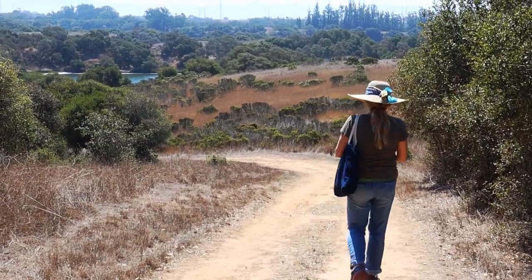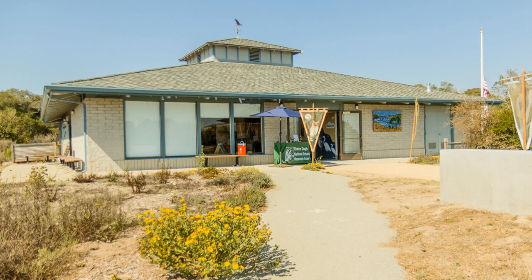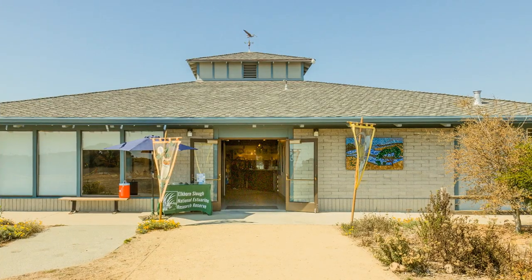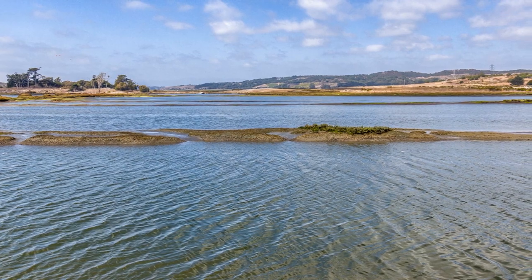The Elkhorn Slough National Estuary and Research Reserve is 1,700 acres. It's home to trails and a visitor center with accessible restrooms and knowledgeable staff to help you.